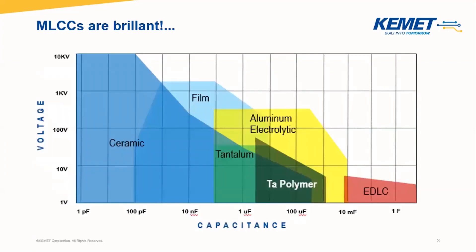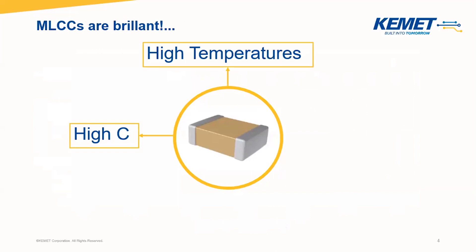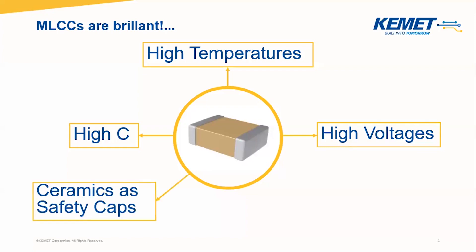Let us start by noting that MLCCs can be found in most electronic devices and applications. They can be used due to material characteristics in high voltage as well as low voltage ranges, and can have up to several hundred microfarads. MLCCs can achieve high capacitances and can also be used for high temperatures up to 200 degrees C. Besides, high voltages can be reached at approximately 2000 volts, and ceramics as well as MLCCs can be used as safety caps. Moreover, they are also applicable for wide band gap purposes — all these aspects make MLCCs a brilliant technology.